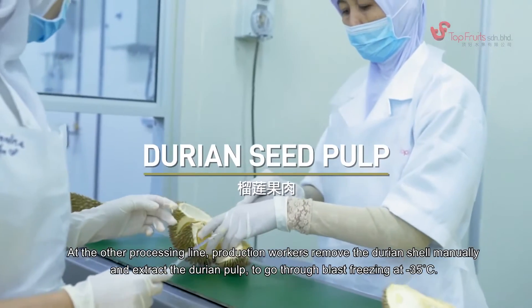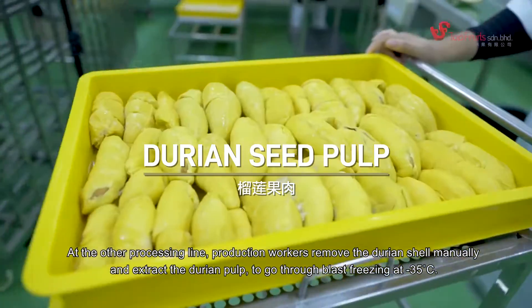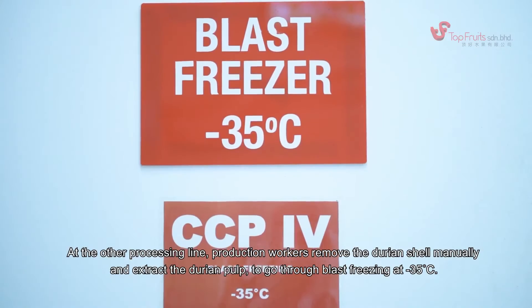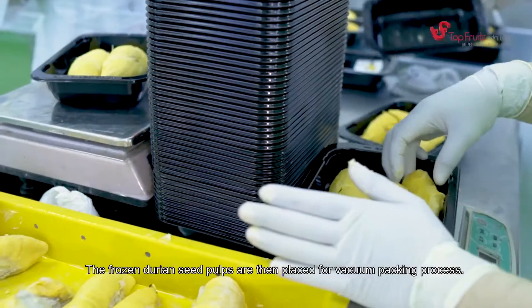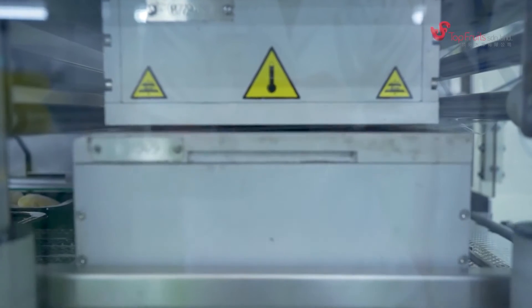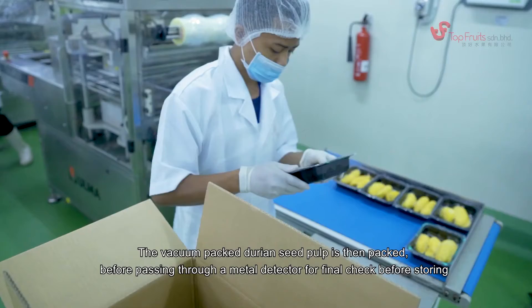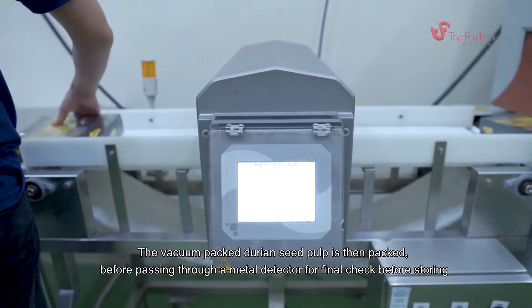At the other processing line, production workers remove the durian shell manually and extract the durian pulp to go through blast freezing at negative 35 degrees Celsius. The frozen durian seed pulps are then placed for vacuum packing. The vacuum packed durian seed pulp is then packed before passing through a metal detector for a final check before storing.